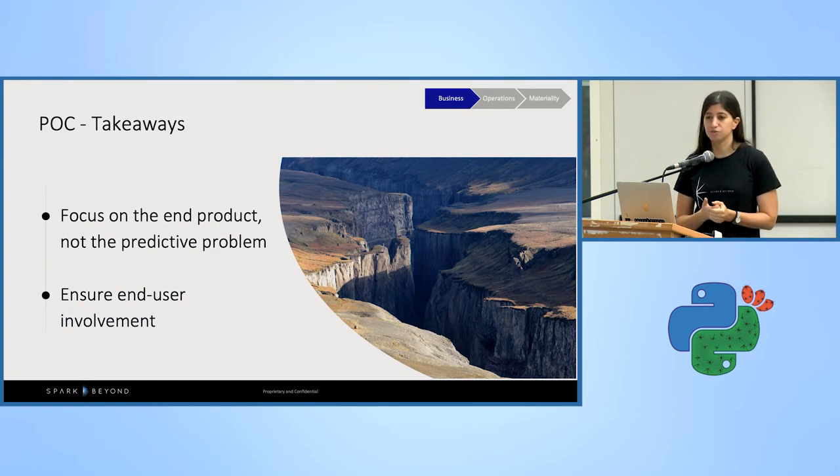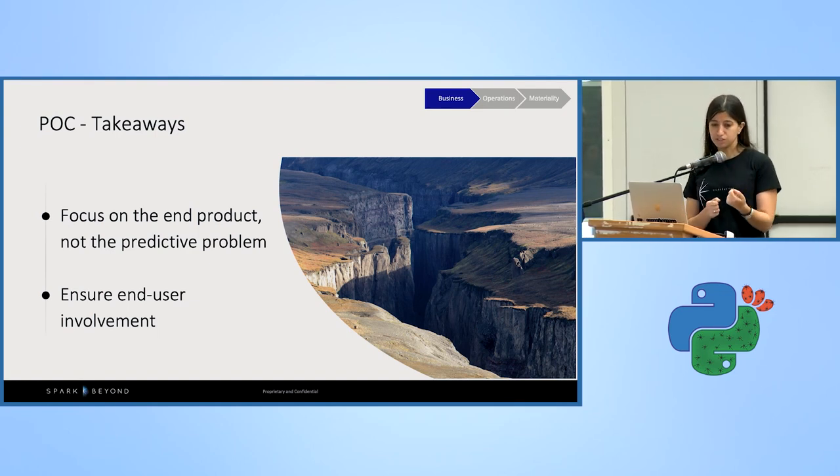You might expect that users will be involved and give feedback during the POC stage — it's not necessarily the case. To get feedback and get them involved, we focused on the end product rather than the predictive model itself. We sat with end users, explained the logic behind the model, why it was predicting A or B, and in which scenarios the model would have higher or lower error. We used charts, what-if analysis, and variable importance. This ensured user involvement at an early stage, and we realized — thanks to them — that currency exchange rate was a major demand driver, so we added it as an additional data source.